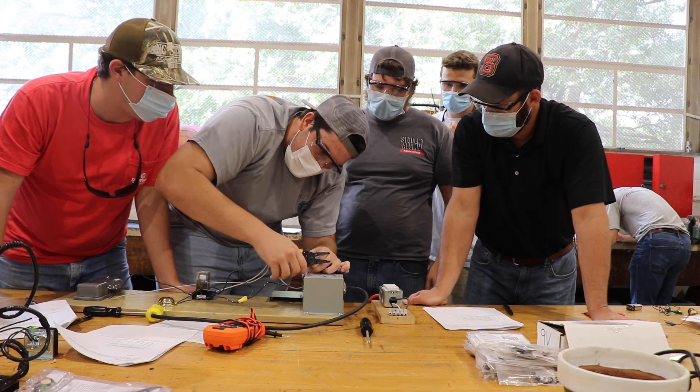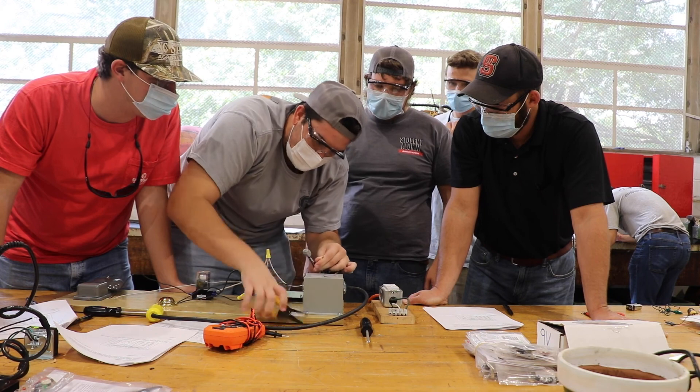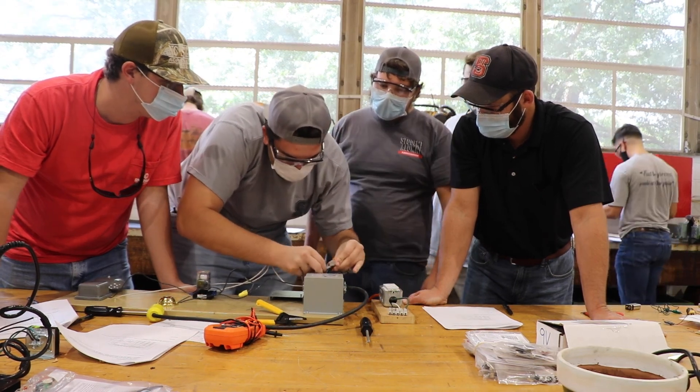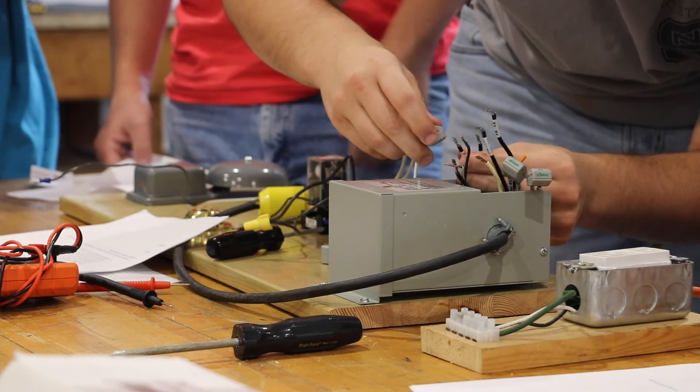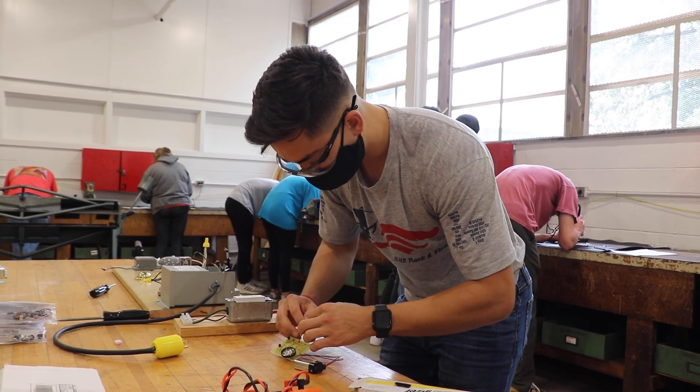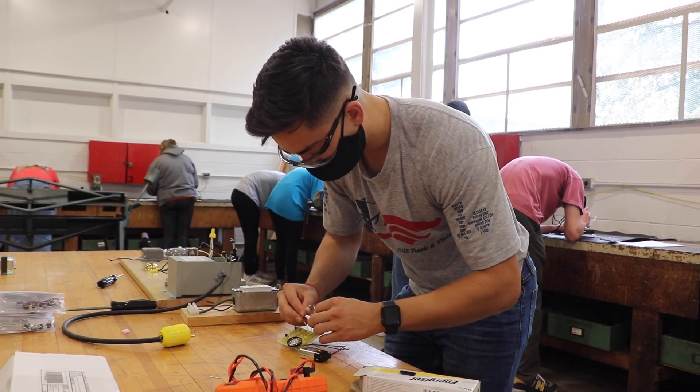The electricity course, which is called agricultural electrification, gives students experience in AC and DC electrical circuits. They'll get to do electrical readings, wire stud walls, size wires, and create electrical control circuits, which are used pretty heavily in industry.